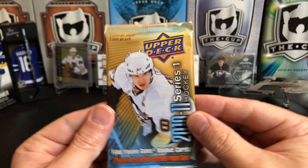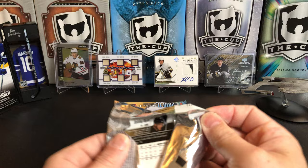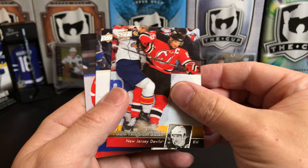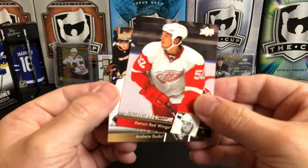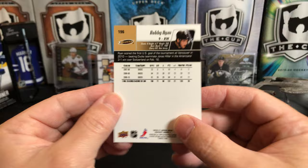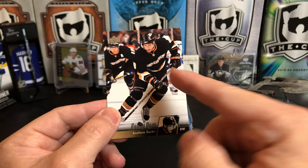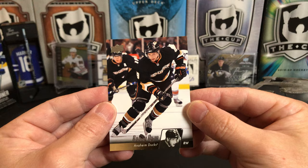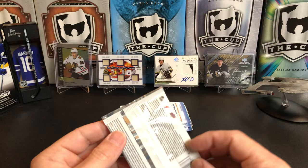10-11 Series 1 — hopefully we can pull some young guns out of here. I believe these are retail packs. Got Steve Downey, Jamie Langenbrunner, Marion Gabrick, Jonathan Erickson, and Bobby Ryan. That's what the back of those look like. One thing that's changed with Upper Deck over the years — they used to have a different picture on the front than they do on the back. Now they just generally crop in on the player's face on the front, and that's the picture on the back too. Probably saves them a little bit on licensing and most people probably don't notice.